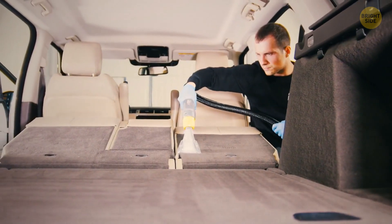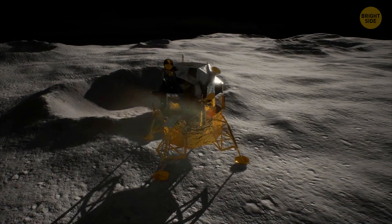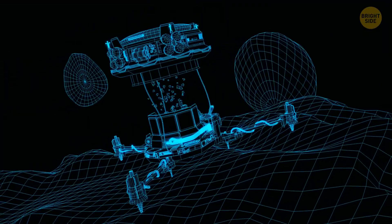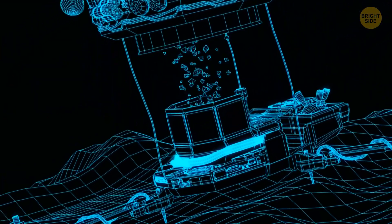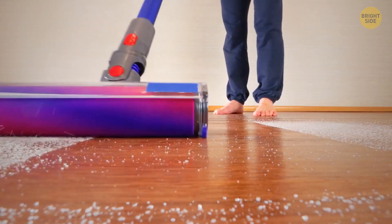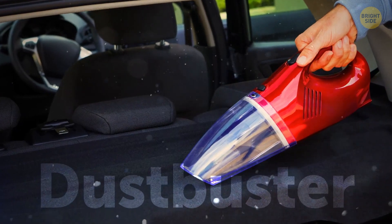The next time you clean your car's interior with a Dustbuster, remember, you gotta thank NASA and their Apollo space mission for it. They wanted to come up with a portable self-contained drill to extract samples from below the moon's surface. They developed a computer program to produce optimal motor power and minimize power consumption. This program was later adapted and used to create a whole series of useful battery-powered home devices. The most famous of them was the cordless miniature vacuum cleaner under the original name of Dustbuster.